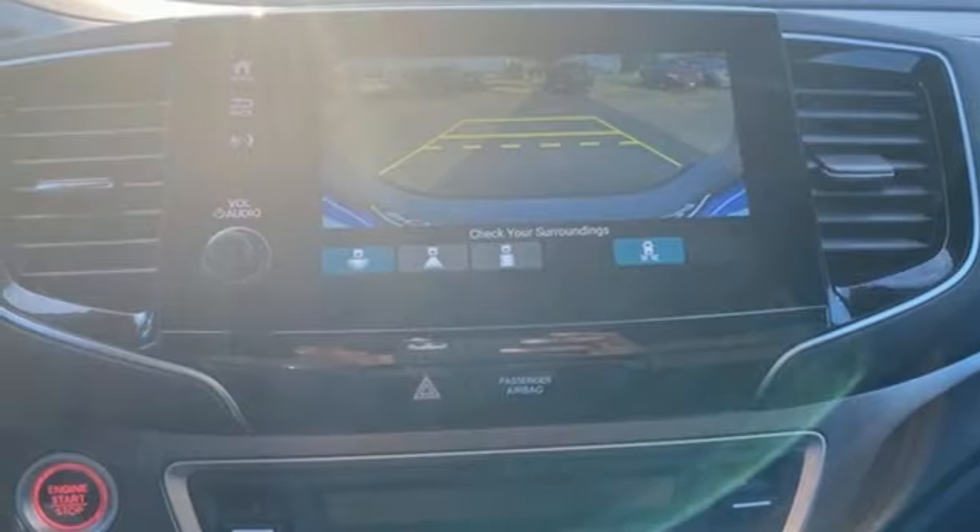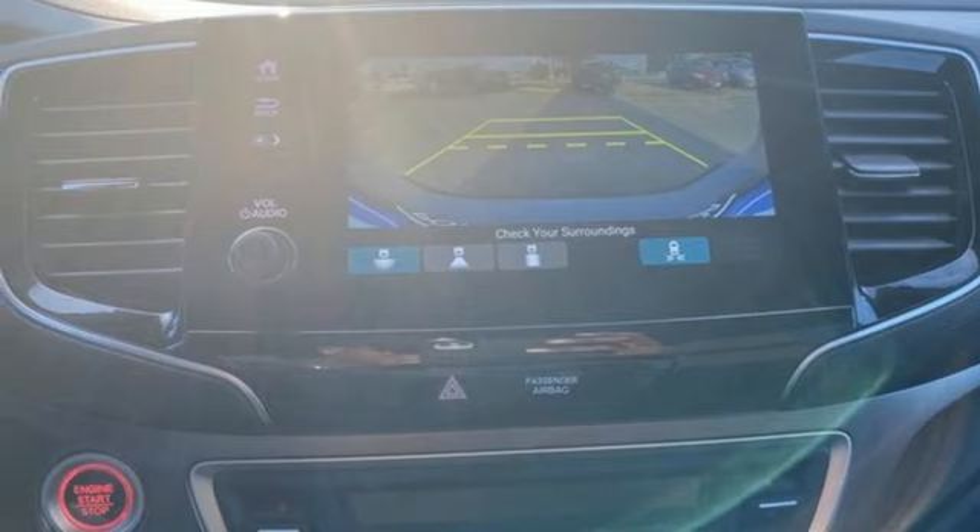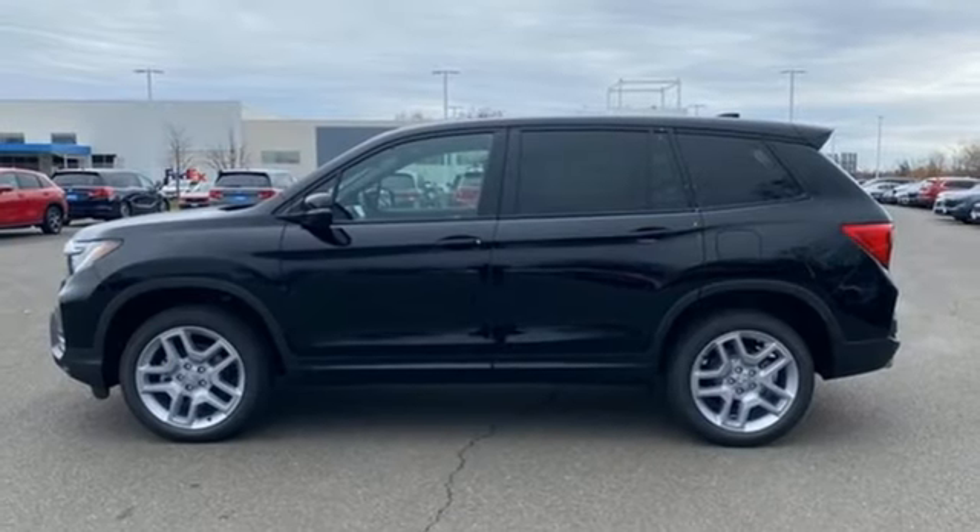Also featuring inductive device charging, external memory control, express open and close sliding and tilting sunroof, doors and push button start proximity key, and LED low and high beam headlights.